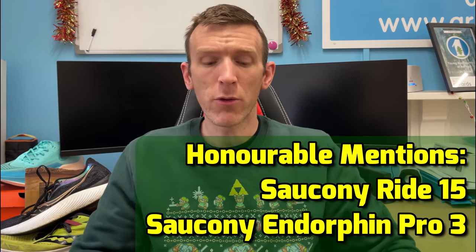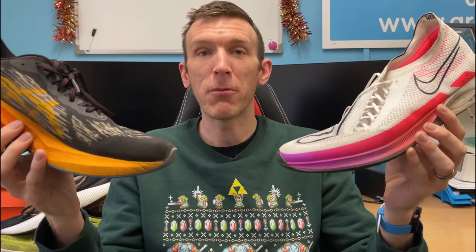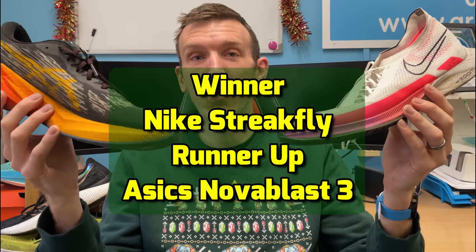On to the running shoe of the year 2022 — the shoe I've absolutely loved running more than anything. It's not just about volume of miles, it's the shoe that's brought me the most joy, been the most fun, and really took me by surprise. The category winners — easy day, speed day, long run and racing — are all considered. Honourable mentions go to the Ride 15 and the Pro 3. It ultimately comes down to the Nova Blast 3 and the Streak Fly, and I'm going to surprise myself a little here: the runner-up is the Nova Blast 3.